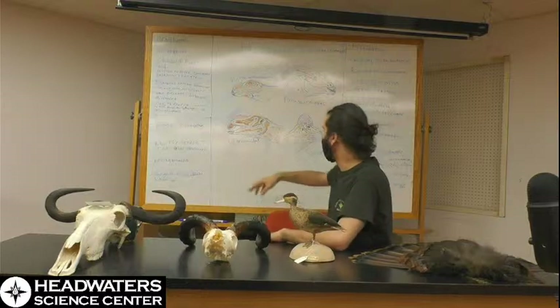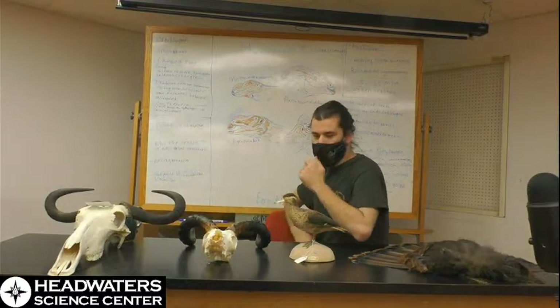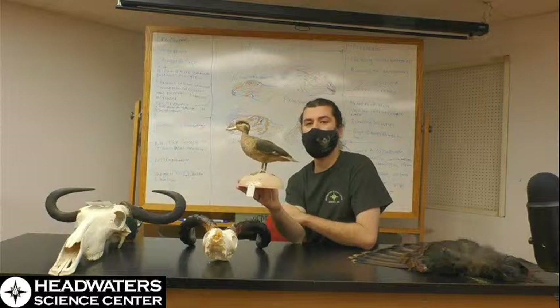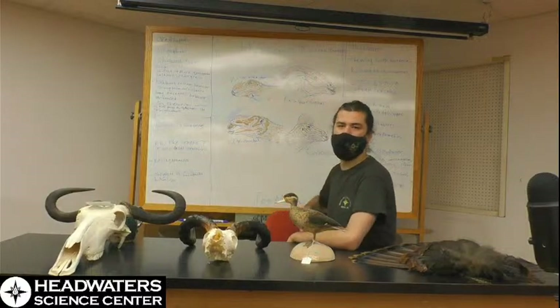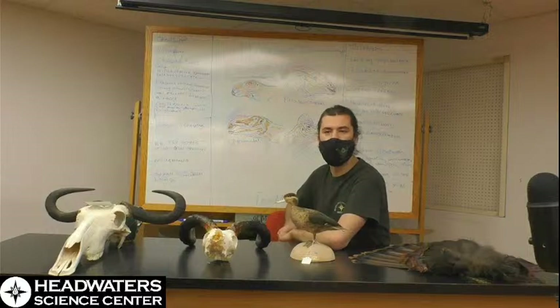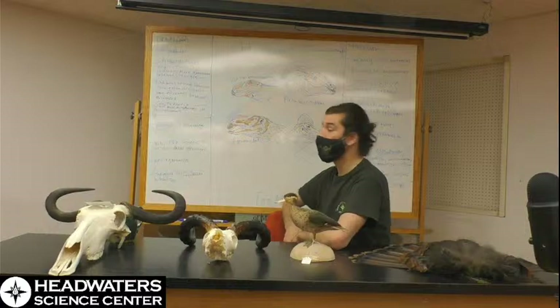Duck-billed dinosaurs were named because they do have very prominent beaks, which could have helped with feeding — initially plucking food off branches or shrubbery. Some ducks today are semi-herbivorous, which shows that a beak could be used that way, providing good evidence for how these animals may have used theirs.